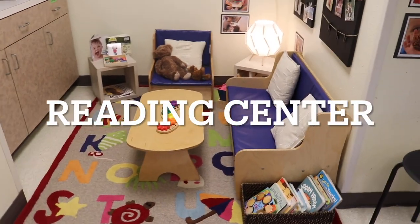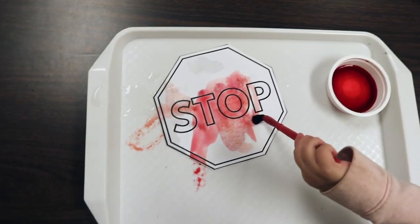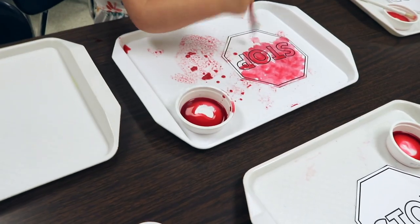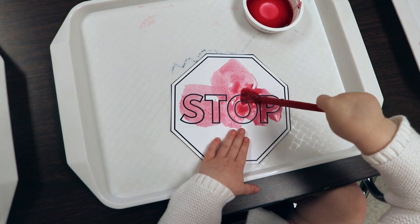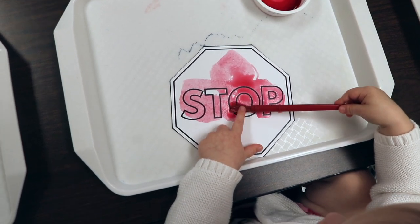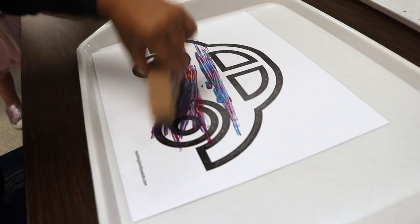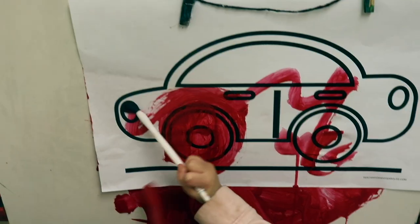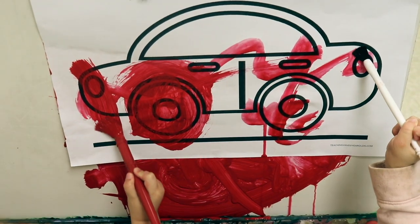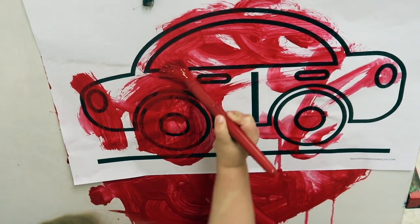Our reading area hasn't changed at all — we have our books. We also switched to the larger car printable; this is from our large transportation painting pages and is a freebie on the website, because two friends wanted to do it together.